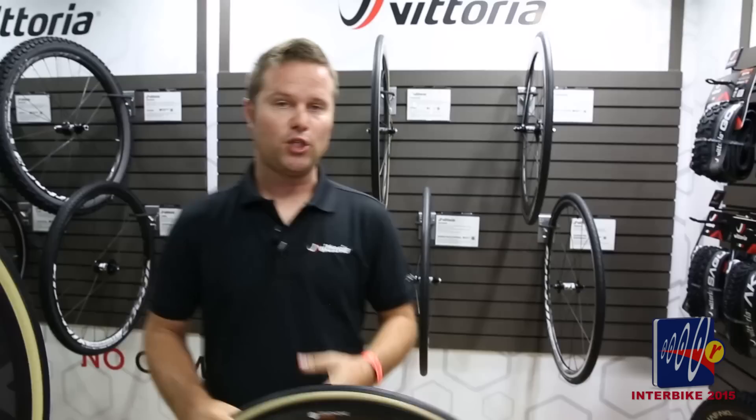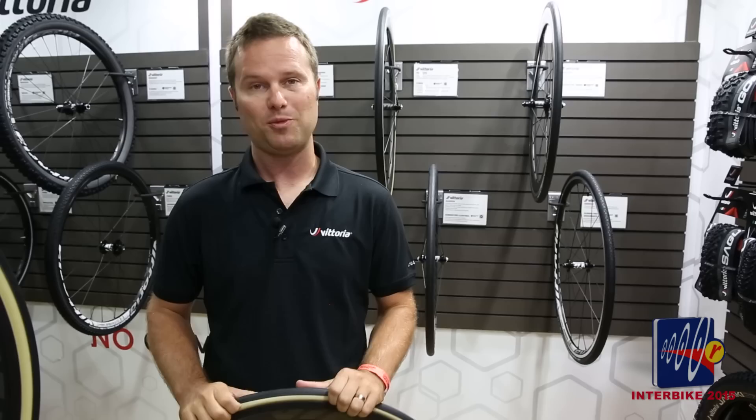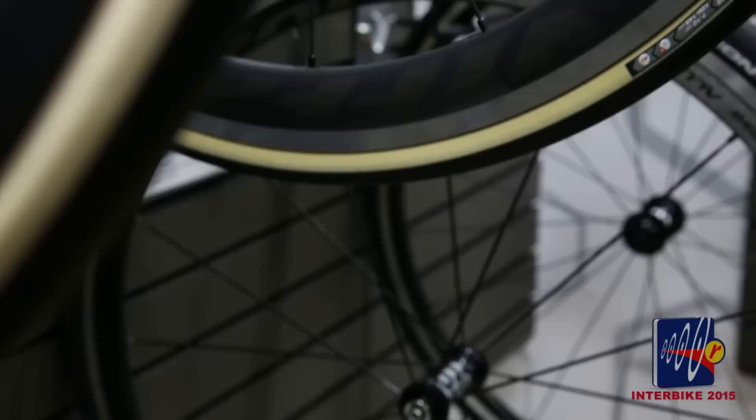Pulling away from the bead there. We've developed a way to mold a tubeless ready bead onto a cotton casing, which was previously never done before. This tire has been extremely popular at the show for all those obvious reasons. It was also tested by Argon 18 during certain stages of the Tour this past year.